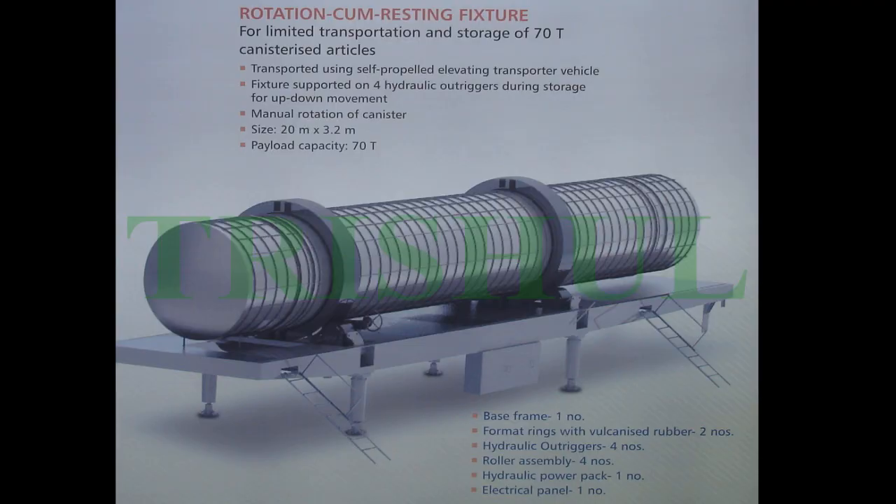Ten hours of running-in test for the gear pump unit was successfully completed. An integrated transportation system for the S-1 rocket motor on a 50-ton semi-trailer was realized and handed over to SFC. A special purpose transporter for the Agni-3 missile on a 70-ton semi-trailer for short-range transportation and storage — two units were realized and handed over to the user in 2016.